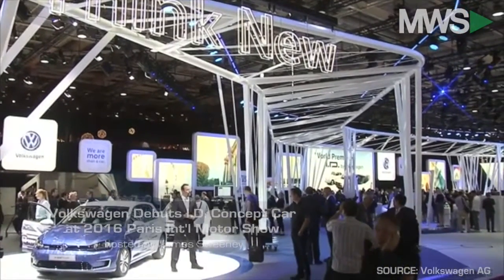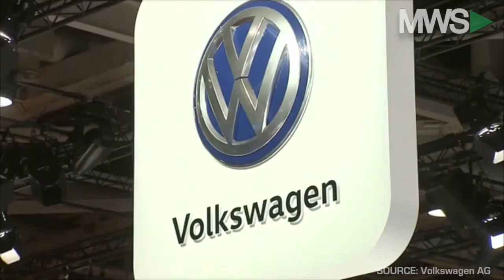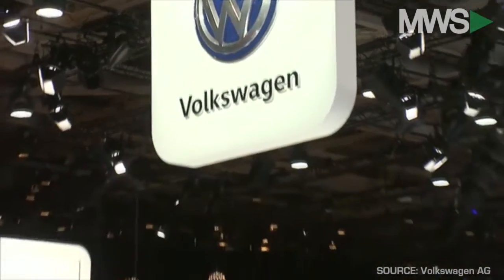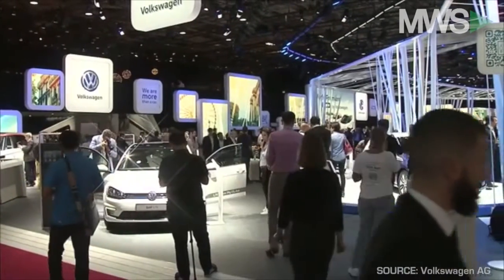The ID is the first in a completely new generation of highly innovative electric vehicles from Volkswagen. Here to unveil the concept car to the masses is Dr. Herbert Diess, Chairman of the Board of Management for Volkswagen. Here it is — ID.